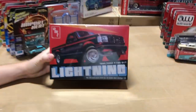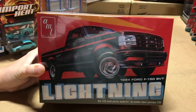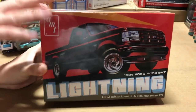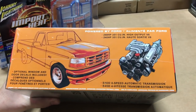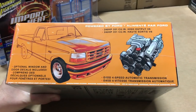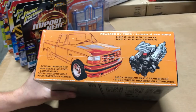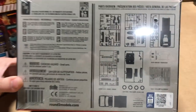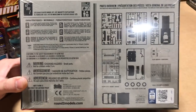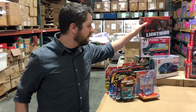Lastly in model kits, this is the AMT 1994 Ford F-150 SVT Lightning, also in 1/25th scale. Some cool options include the 240-horsepower 351 engine and 4-speed automatic transmission. We've included optional window and door decals, and it's got those cool Lightning bumpers and everything included. Should be a really fun kit to put together.